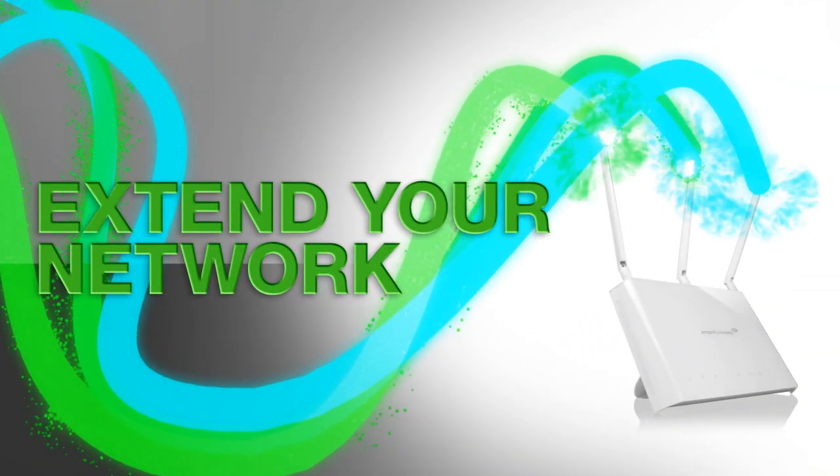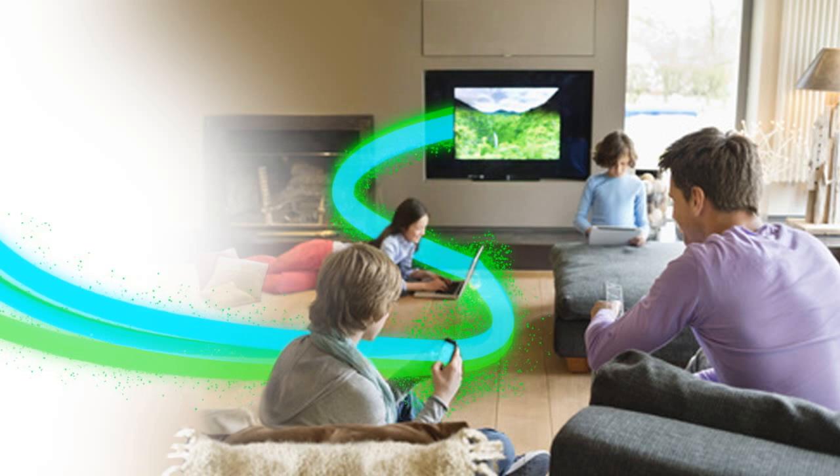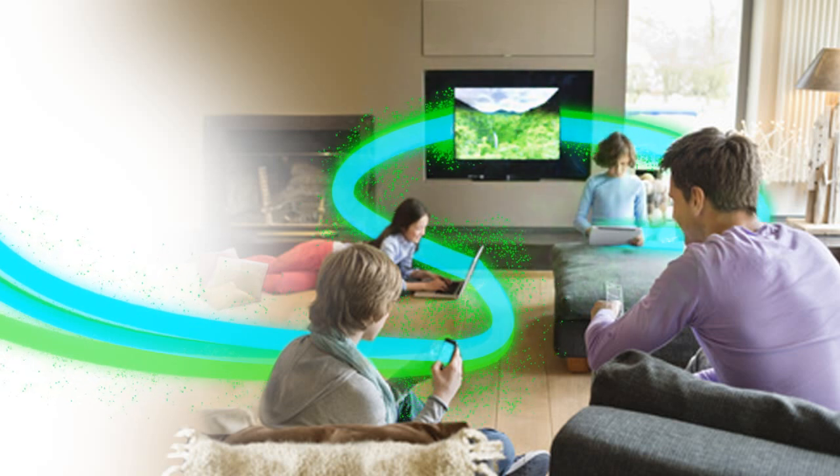AC technology also allows you to extend your network to connect your home theater and stream HD content freely to multiple sources, such as your TVs, media players, tablets, PCs, and more — all at once with absolutely no buffering or lag.